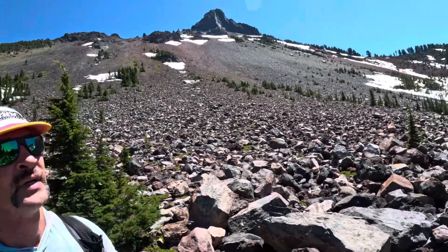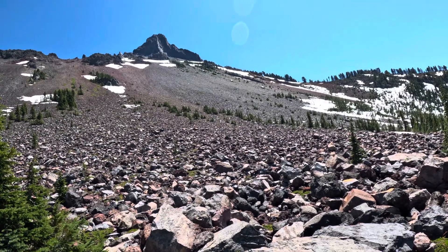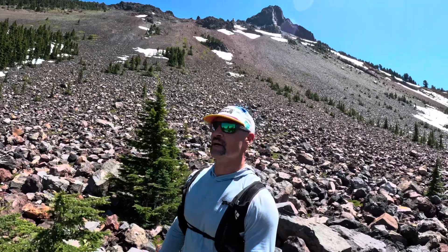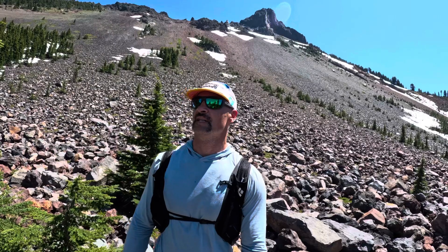I don't know if it was a good choice to come down the scree field. I mean, we came from all the way up there, straight down the rocks. Fell on my ass three or four times getting down here. Scree's not that great for going down. It may have saved some time, but I think just backtracking the ridge I could have run it faster without falling so many times.